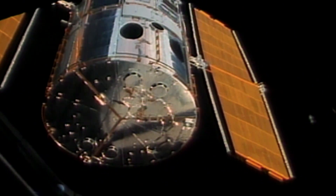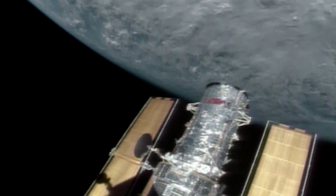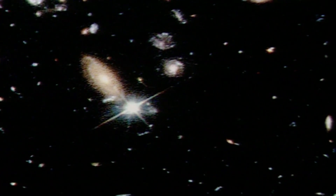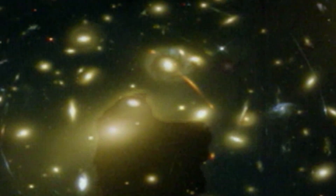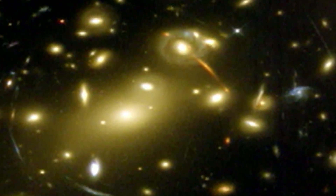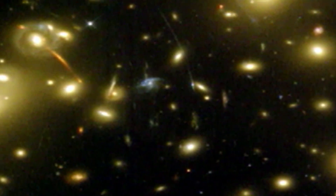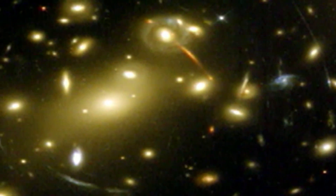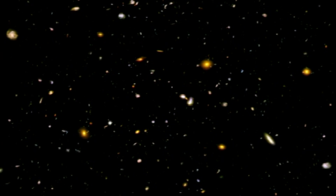But Hubble's true moment of glory was still to come. Over a 10-day period in 1995, the mission controllers pointed the telescope at a distant empty patch of space. What emerged was the deep field image, a tapestry of distant galaxies. Hubble was looking back in time to some of the first galaxies and stars created. It revealed thousands of galaxies that hadn't been seen before. The universe became, to our consciousness, far richer after the Hubble Deep Field. It showed for the first time faint images of galaxies formed just a billion years after the Big Bang.